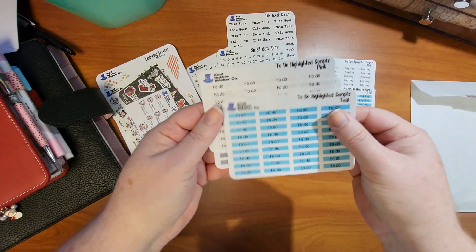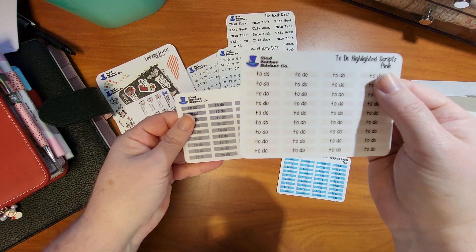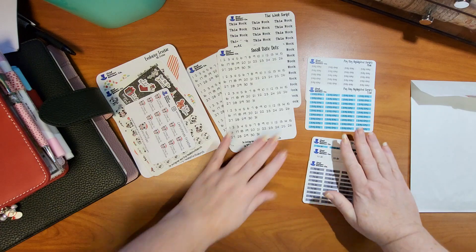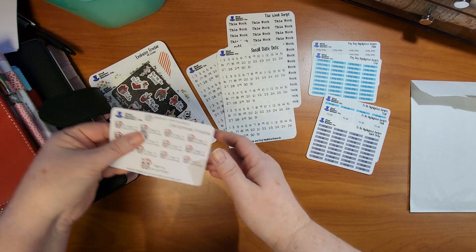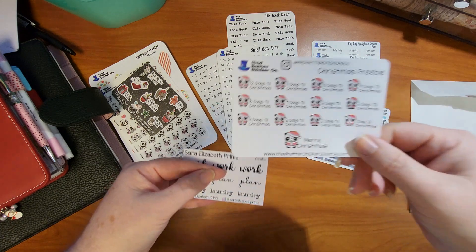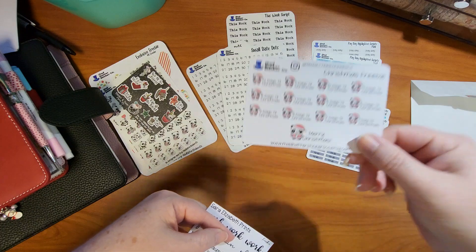Then I got 'to do' stickers in that same teal blue, blush pink, and a gray. This is the Christmas freebie — it's a Christmas countdown. It's so cute, I love me some Pippa!